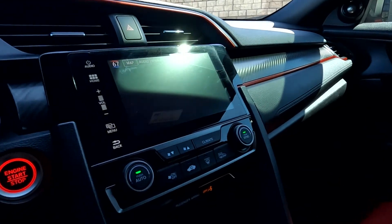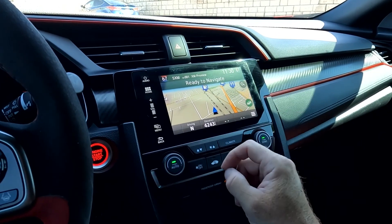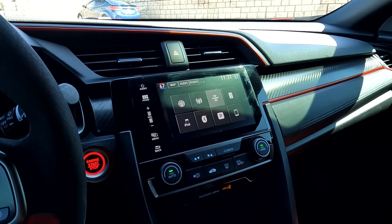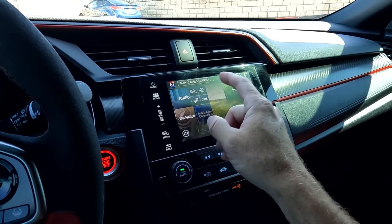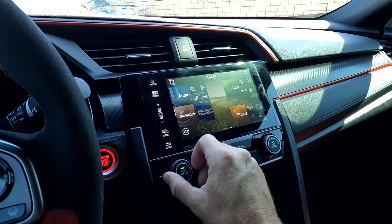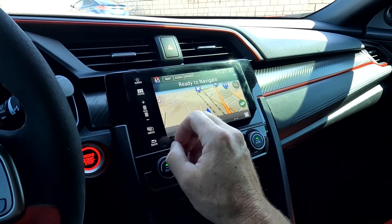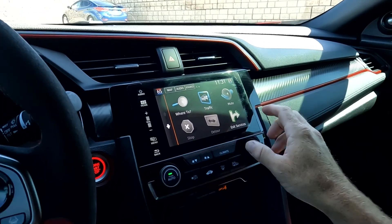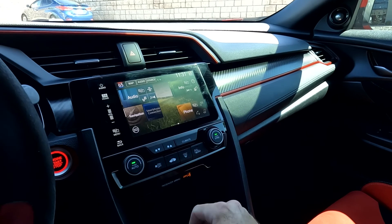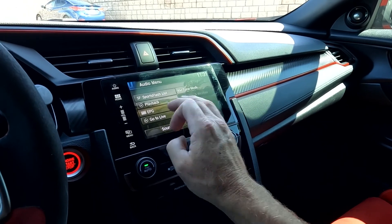It does have navigation. When you go over to audio, you can turn the power on or off. The sources are AM, FM, SiriusXM, Bluetooth, and USB. Here are your climate controls as well. The interface can also be displayed on screen. Here are the hard buttons on the navigation — the menu will have your traffic, map layers, and eco route. The audio menu will also have sports flash.